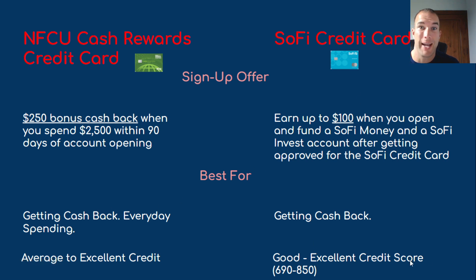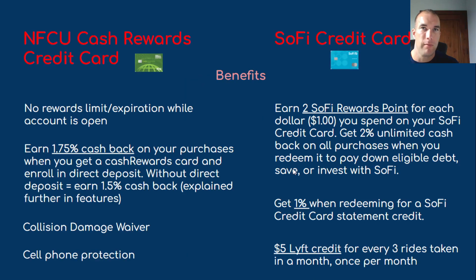SoFi wants you to have good to excellent credit — 690 up to 850 — so you need a pretty good credit score for their card. Navy Federal's benefits include no rewards limit or expiration while the account is open. You get 1.75% cash back with Navy Federal if you're enrolled in direct deposit. If you're not enrolled in direct deposit, you still get 1.5% cash back — not a bad deal. Other perks include cell phone protection and collision damage waiver.